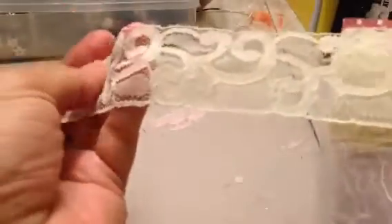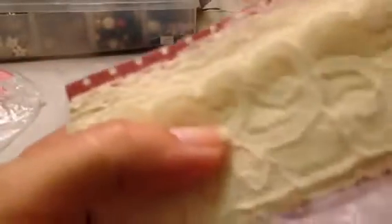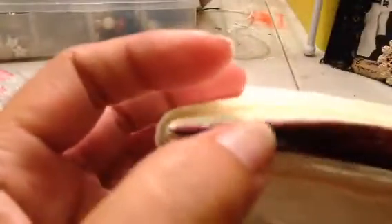And then this kind of creamy-colored one — I'm working on a shabby chic box and a couple of projects, and this is perfect for it. And once again it's wrapped around some envelopes that I can totally reuse.